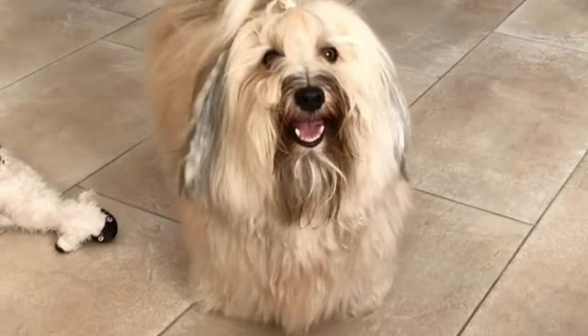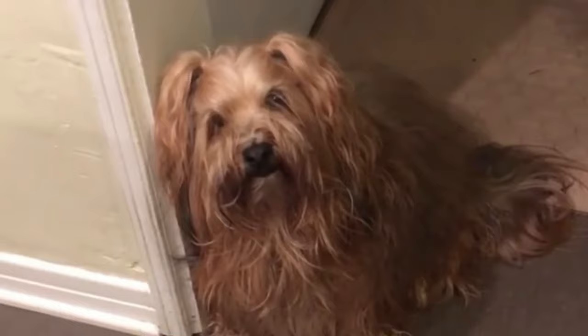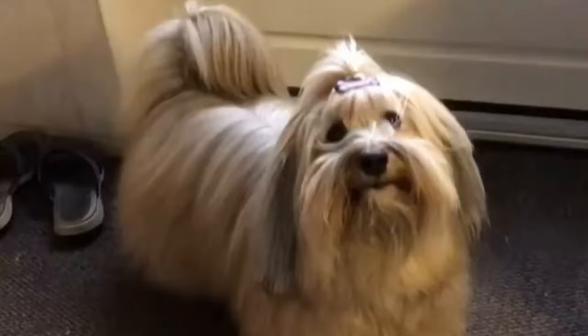Number nine: long-coat Havanese. Havanese dogs typically have a long, soft, and slightly wavy coat. The coat may look dense, but the fur is actually very lightweight. The long fur on a Havanese dog grows pretty much uniformly, which is why they often need to be groomed, especially around the face and paws.